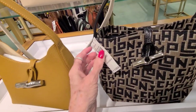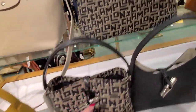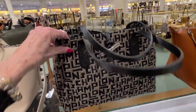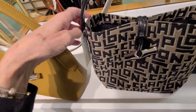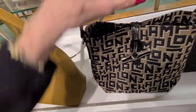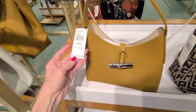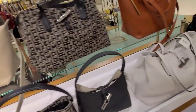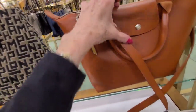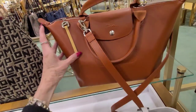This one here is $3.30, and they do have a little bit larger size here — price on that one is also $3.30. Same price, different size. And this one here is $2.60, and $2.60 on this one here as well.